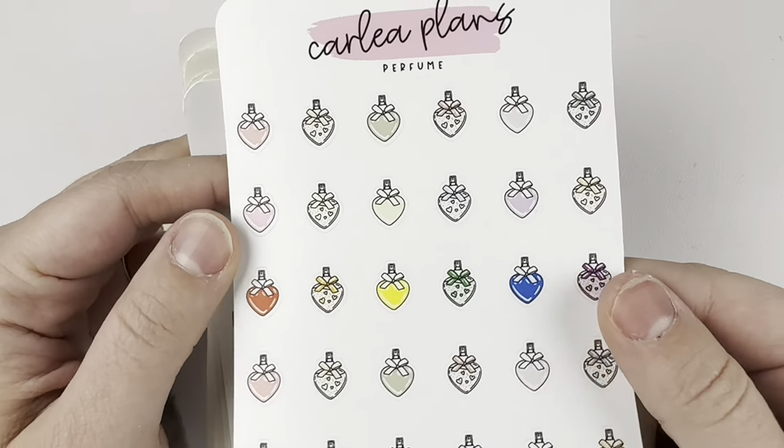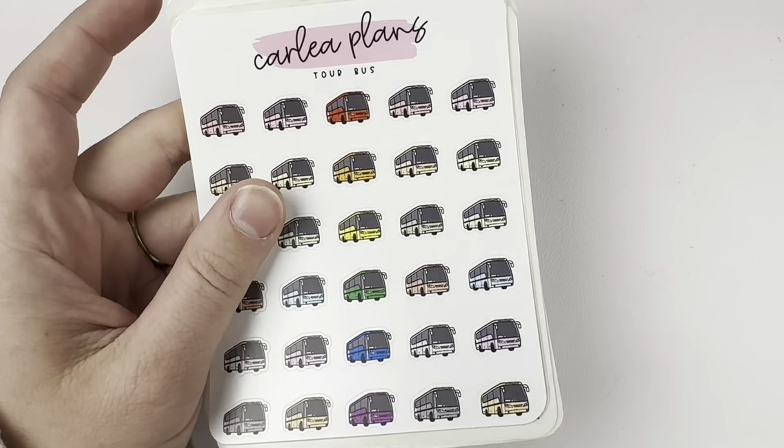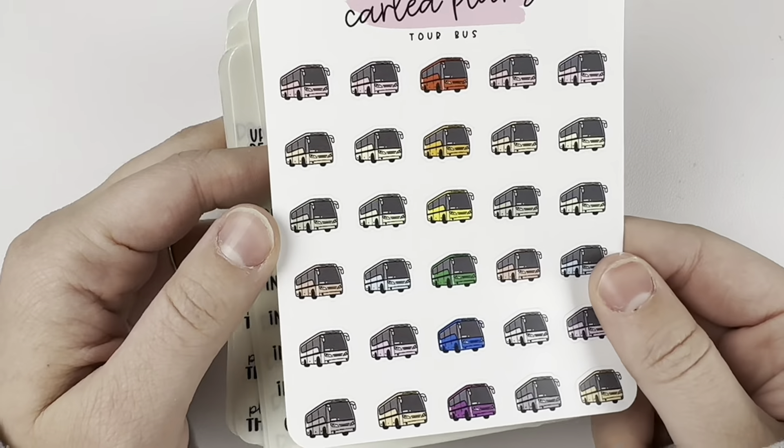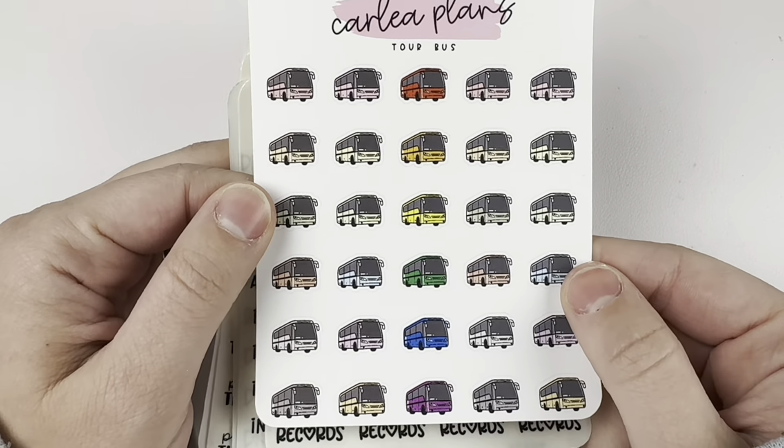I got the V-Day drinks — the ice cubes are little hearts, and I can't get over that. I got the perfumes — I don't really wear perfume even though I have it, but they were cute. And I also got the tour buses, which I thought would be perfect for concert-related stuff.